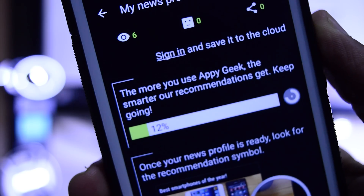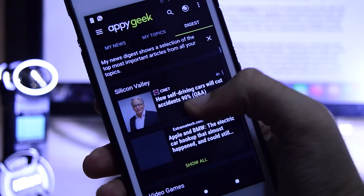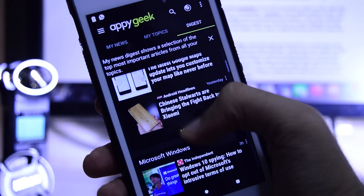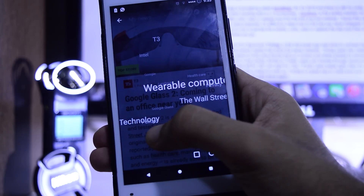Once you have created an account and signed in, the app can build a news profile for you and learn more about your preferences to eventually give you smart suggestions for articles you might like. I recommend this to all the tech news junkies out there.